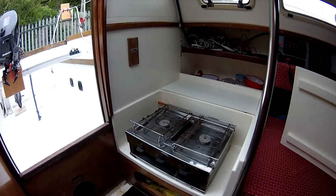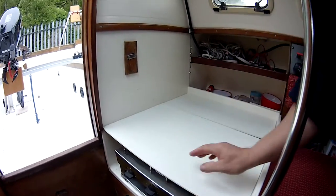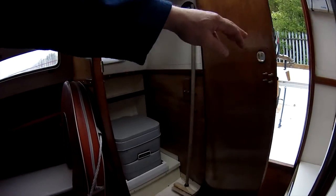Next to the instruments there is the galley area, with a simple two-burner hob with grill. Opposite this is the heads. Red Foxes are pretty unique within boats of this size in that they have a separate heads area.